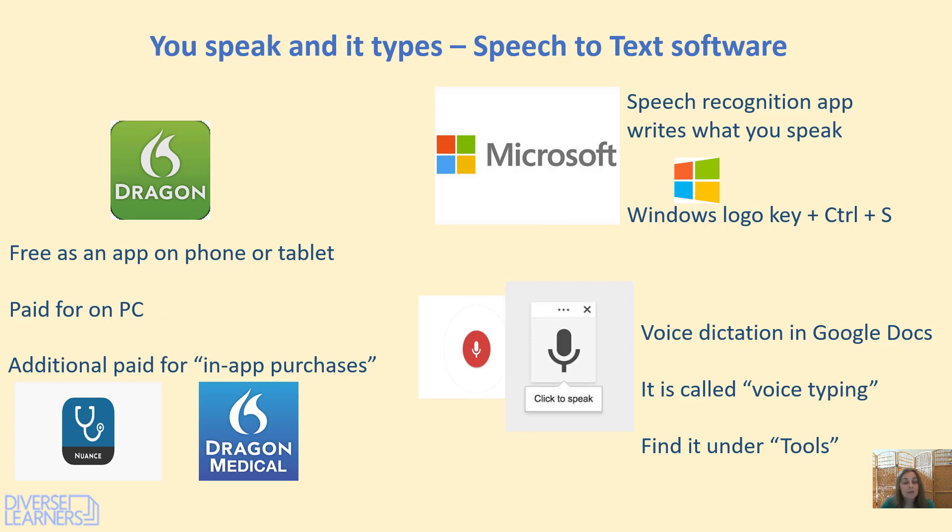There's also Dragon Medical, with additional paid in-app purchases where you can add vocabulary for specialisms such as radiography or A&E, and it will have some additional voices for you.